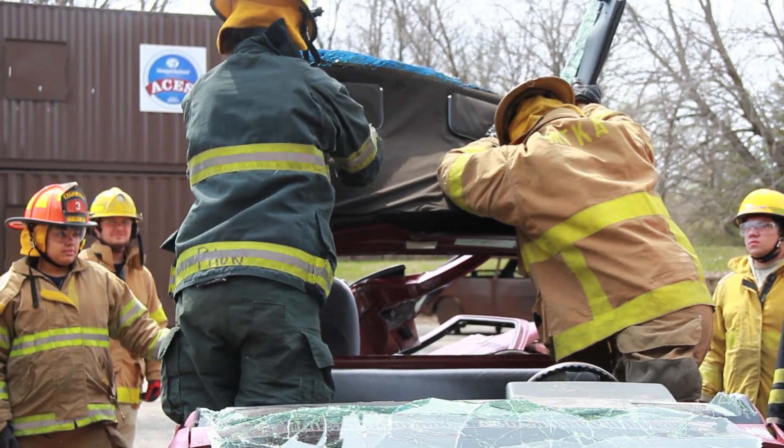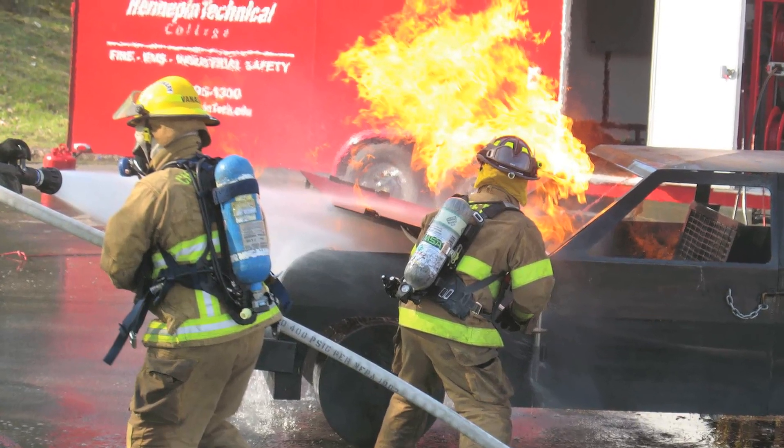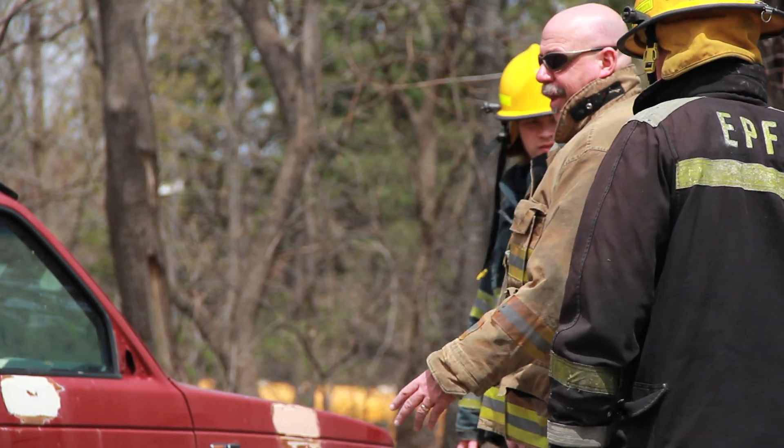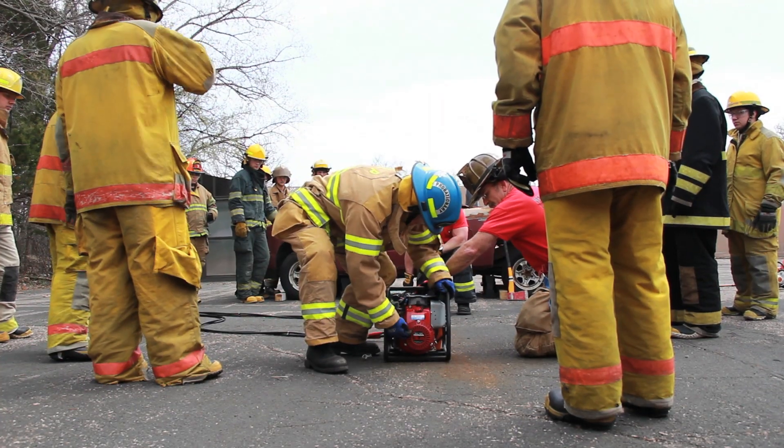We try to teach them the reality base — this is what's actually really going to happen on the fire ground, and these are some of the problems and things that you're going to run into. The instructors are great. I think the biggest thing is they let us make our mistakes. To do them in training and learn your mistakes in training, that way you don't do them out on the field when you're at an emergency.